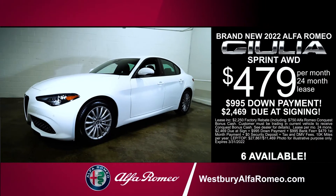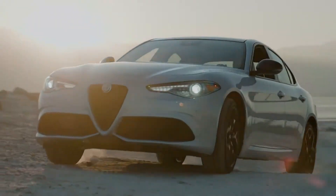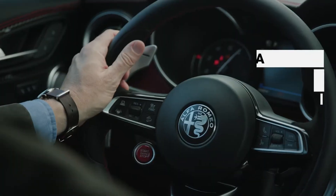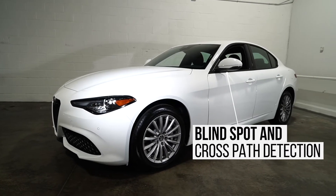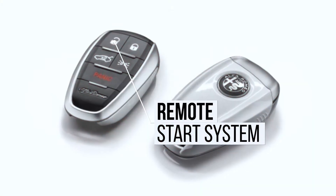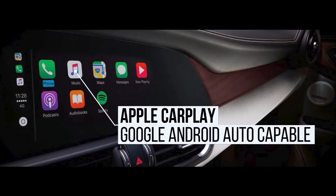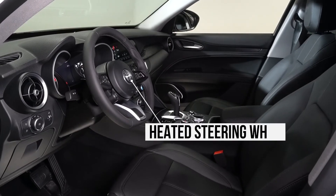Lease the new 2022 Giulia, loaded with standard features like full speed forward collision warning plus lane departure warning, adaptive cruise control with full stop, blind spot and cross path detection, front and rear park assist sensors, remote start system, 8.8 inch display with navigation, Apple CarPlay and Google Android Auto, heated front and rear seats, heated steering wheel, and much more.